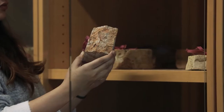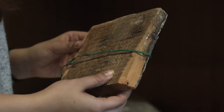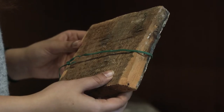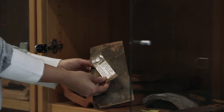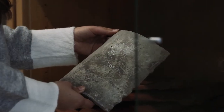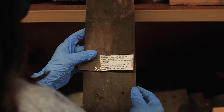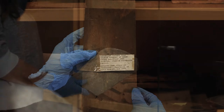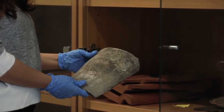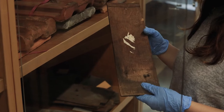The Miles Lewis Heritage Building Materials Collection was something that most of the ABP faculty and students were unaware of. It sits in a quiet corner on the third floor of the MSD building, out of everyone's sight, and is rarely ever accessed. When I was told that I was going to be a part of the project to digitize this collection, it was exciting for me as it was not just focused on creating 3D models of the objects, but also making them globally accessible.